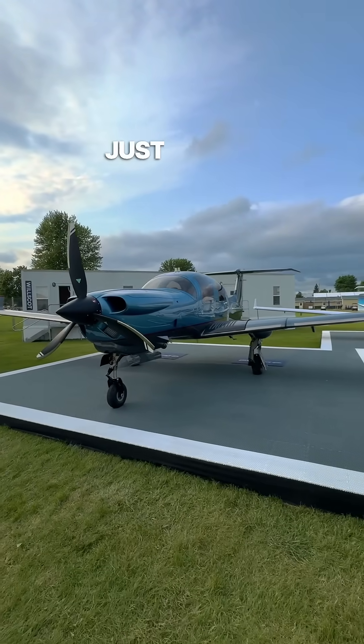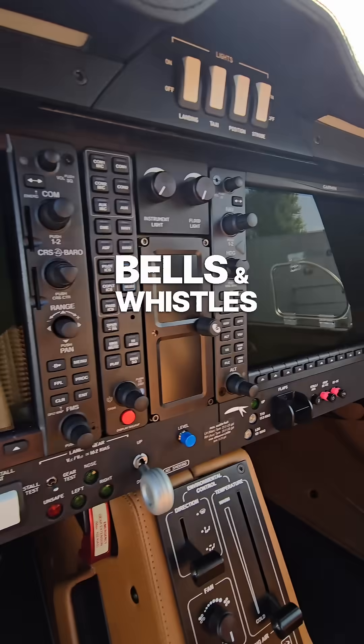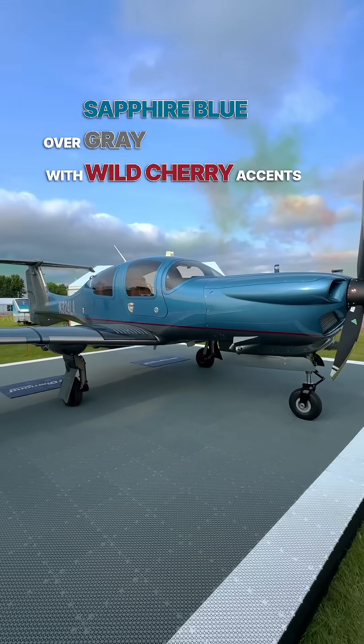This 2024 Diamond DA50 just rolled off the line and it is a beauty. This plane comes with all the bells and whistles you'd expect of a modern airplane, and check out its sweet paint job — sapphire blue over gray with wild cherry accents.